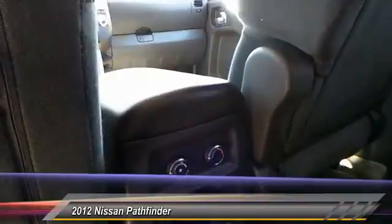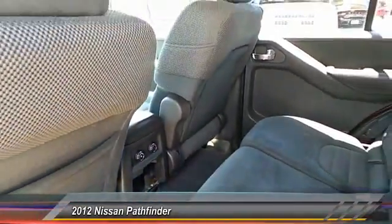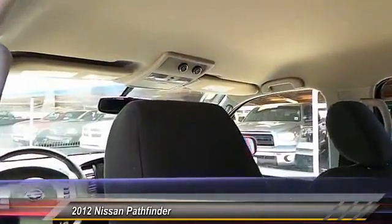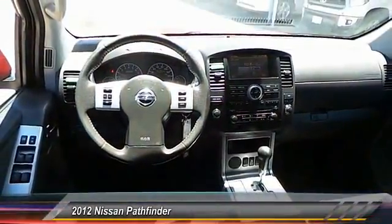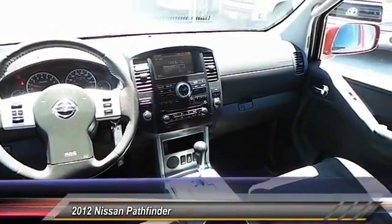This vehicle has less than 75,000 miles. Here are some of this vehicle's great options: running boards, navigation system, heated seats, backup camera, keyless entry, traction control, home link garage door opener, alloy wheels, center armrest, and climate control.